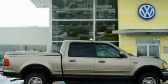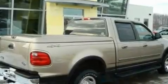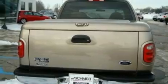This is a 2001 Ford F-150. Strong, durable, and dependable. It has a 4.6-liter 8-cylinder engine and an automatic transmission.